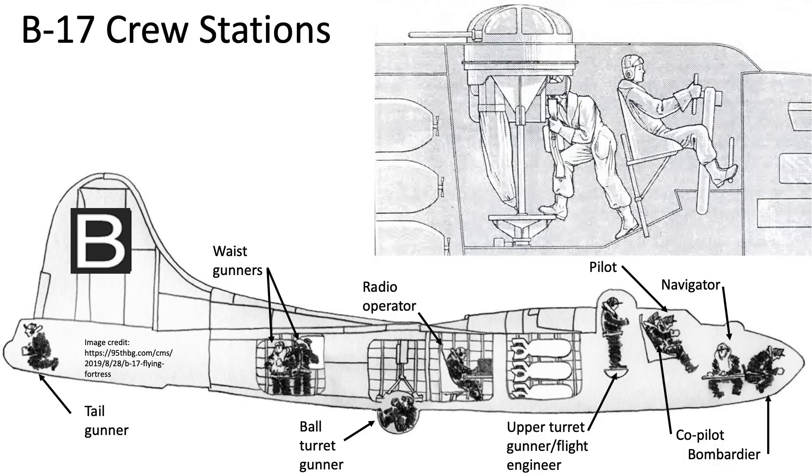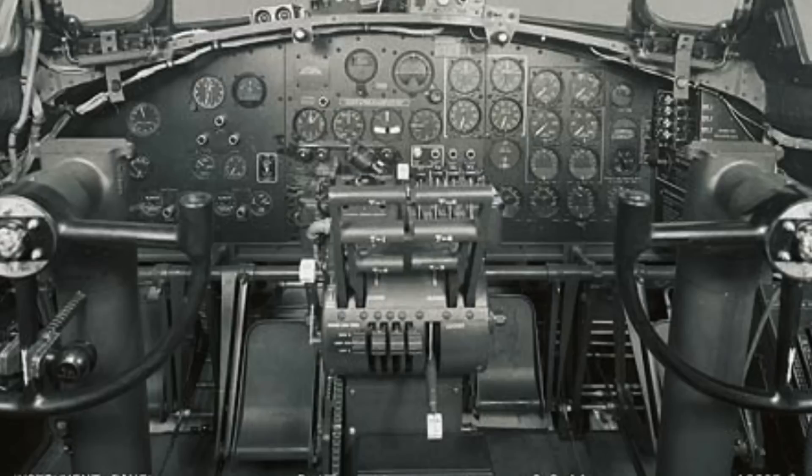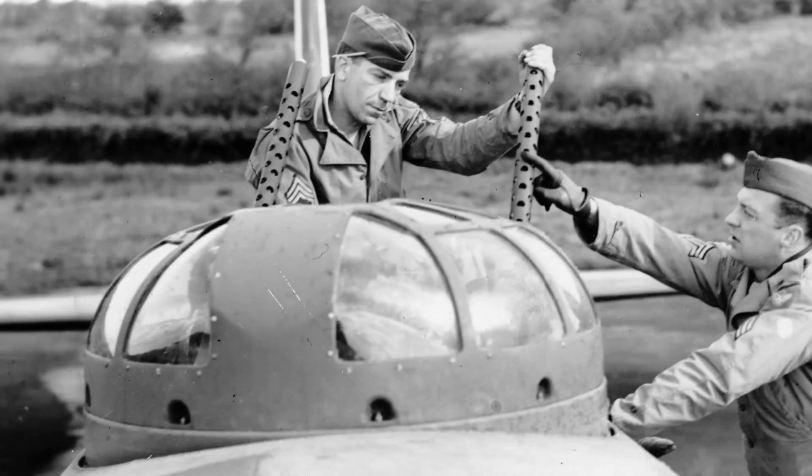The upper turret is but one of the nine B-17F model gun stations. The bomber's flight engineer operates the top turret. As a flight engineer, he works closely with the pilot and co-pilot, checking engine and systems operations, fuel management, and will be called upon to troubleshoot any plane malfunctions.